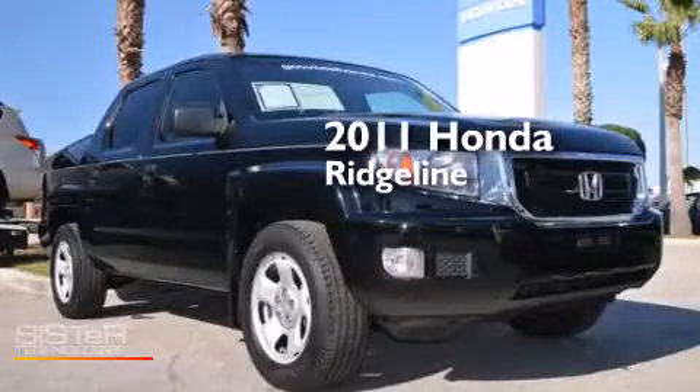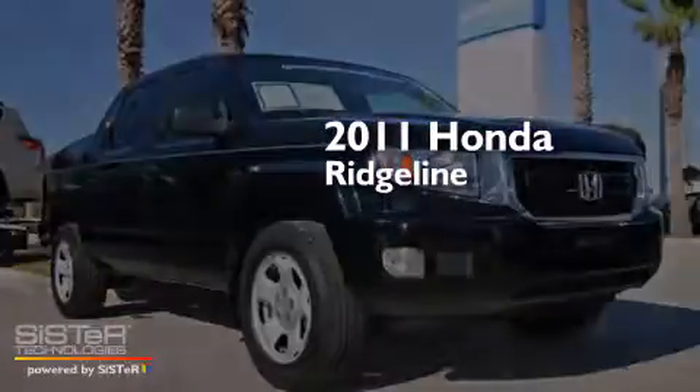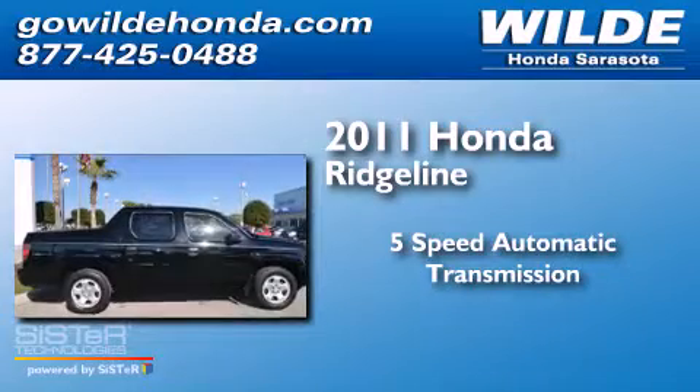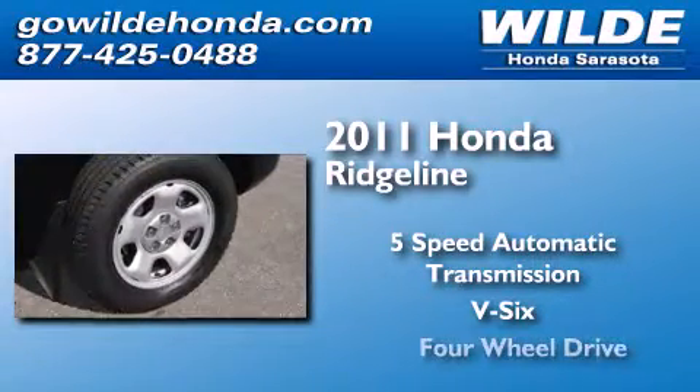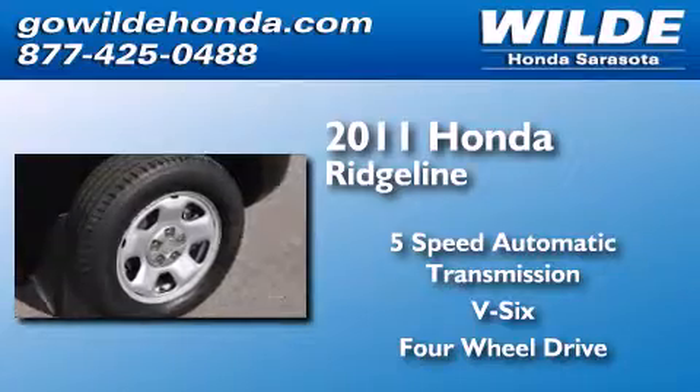This is a 2011 Honda Ridgeline. This truck has a 5-speed automatic transmission, a V6, and the added safety and control of 4-wheel drive.